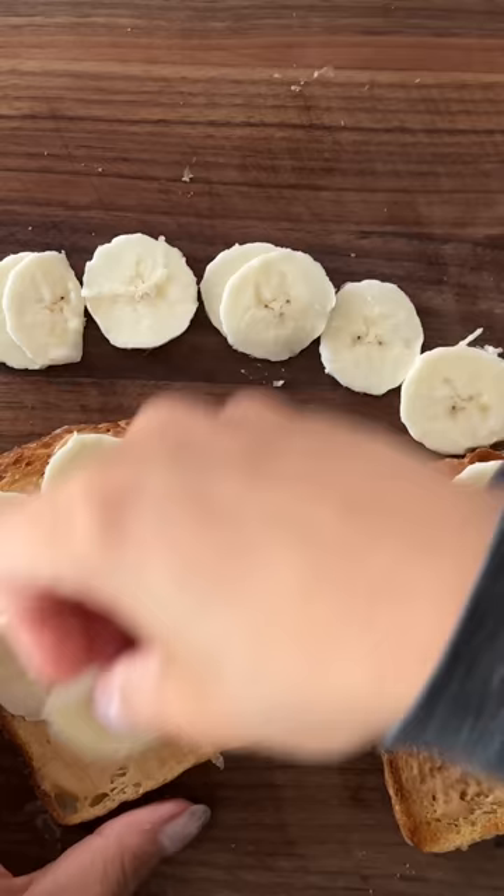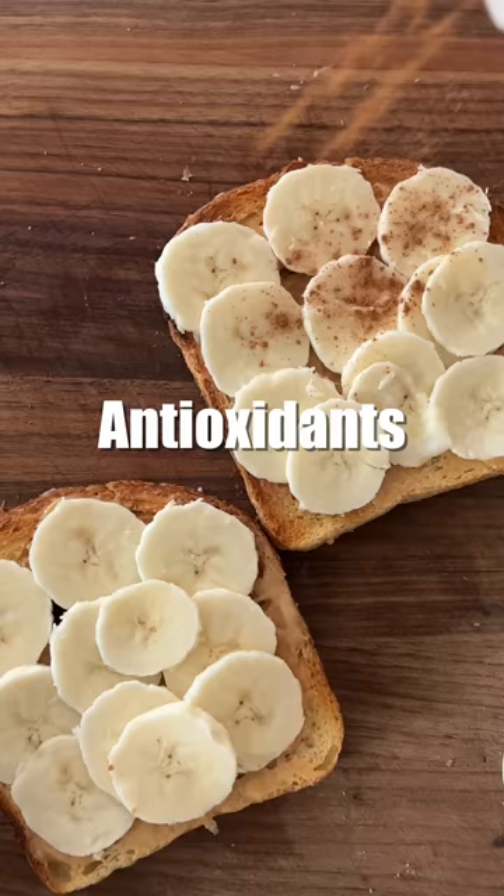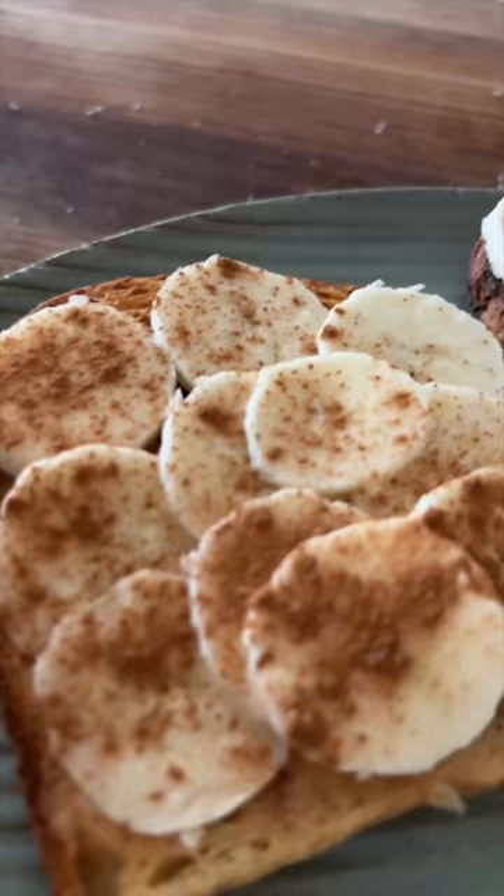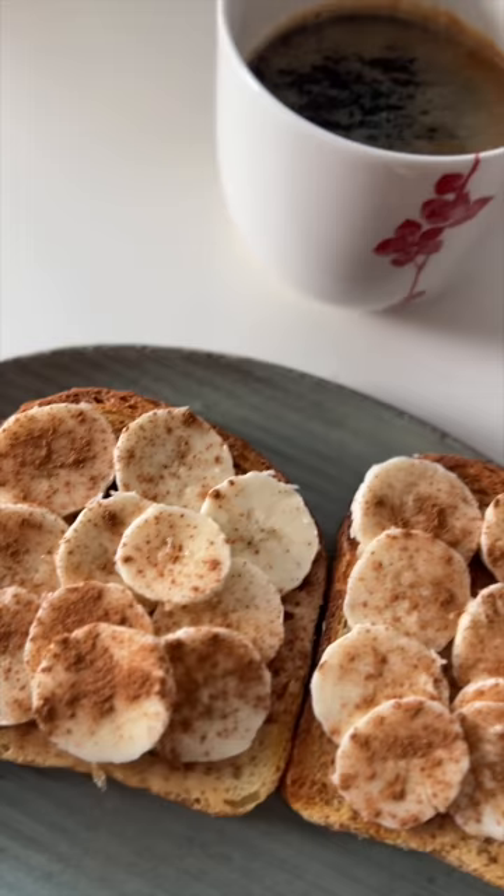Next is a not-so-secret ingredient that makes everything instantly healthier — cinnamon. Cinnamon is rich in antioxidants, reduces inflammation and insulin resistance. The hardest thing about cinnamon is not getting clumps of it all over your banana toast. Cinnamon banana toast isn't a complicated, fancy recipe, but sometimes it's the simple stuff that really soothes the soul. I like to eat mine with a cup of black coffee.